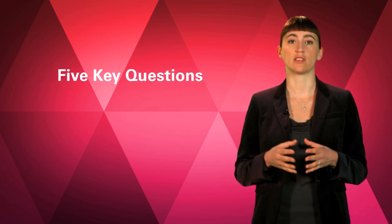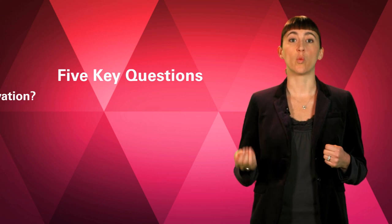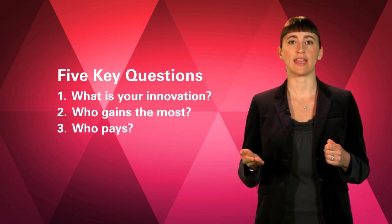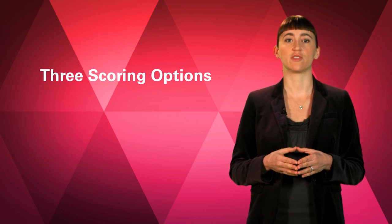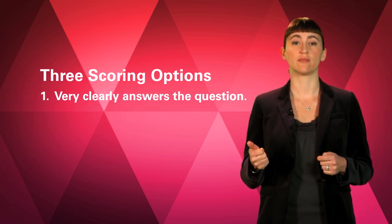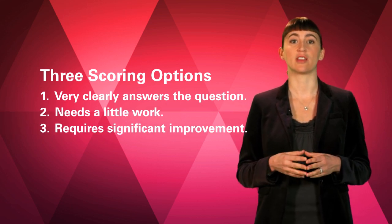As an entry round judge, you will assess eight questions. First, you'll rate how well you think the team answers five key questions on their project page. The five key questions are: What is your innovation? Who gains the most? Who pays? What is success? And how will you achieve it? You have three options to score the team's answers to each of these questions: one, very clearly answers the question; two, needs a little work; or three, requires significant improvement.